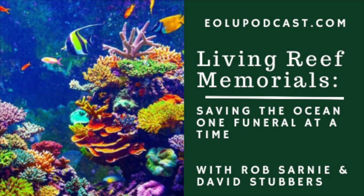Today I'm happy to welcome two guests who are here to talk with me about living reef memorials. I'm welcoming Rob Sarny, who is the lead biologist at Living Reef Memorial, and David Stubbers, who's in charge of marketing for the company. Rob and David, thanks for joining me and welcome.